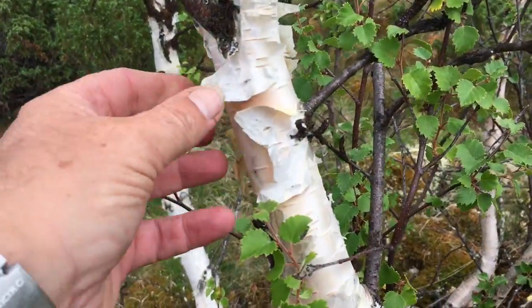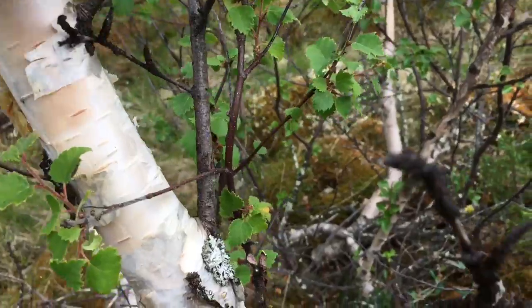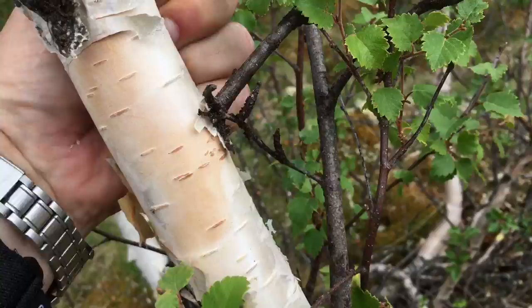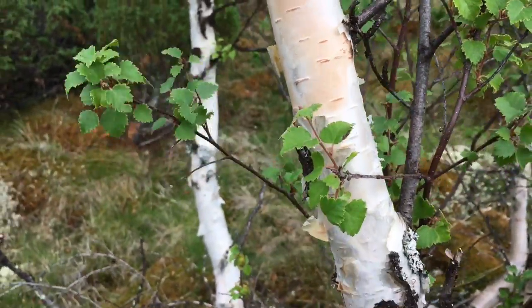And look at all this birch bark. Really nice. So lovely.